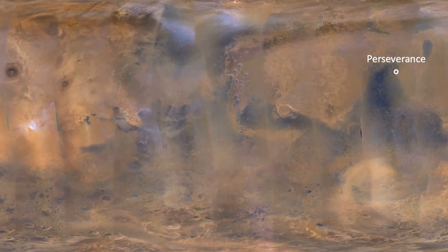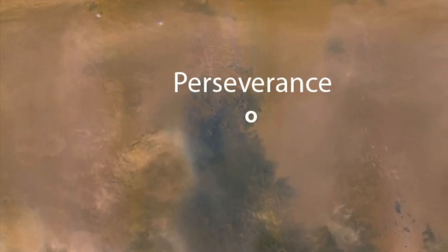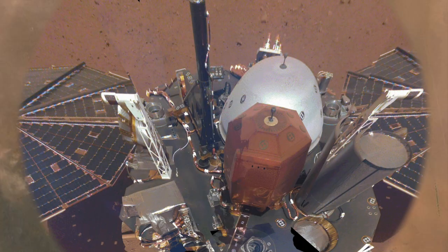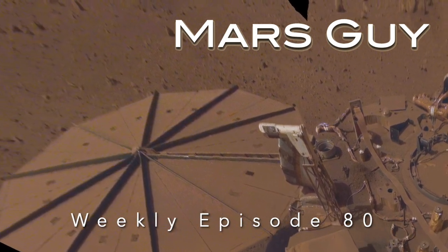A regional dust storm has dimmed the sunlight across a large swath of the Martian surface. For nuclear-powered Perseverance, it's business as usual. For the solar-powered InSight lander, it may be the last straw. On this episode of Mars Guide.